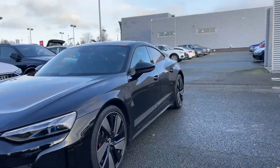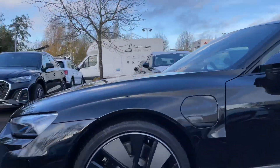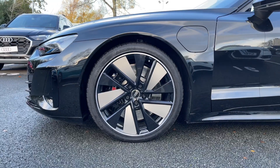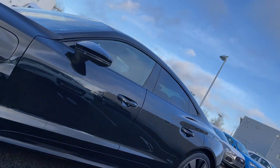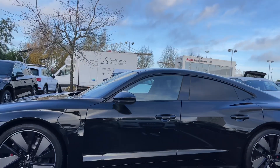Moving down the side of the vehicle we have the car's stunning 21-inch 10-spoke trapezoidal style alloy wheels, giving a real nice futuristic look to the car's side profile. As we take a look further down the side we can see the first of the car's charging ports.